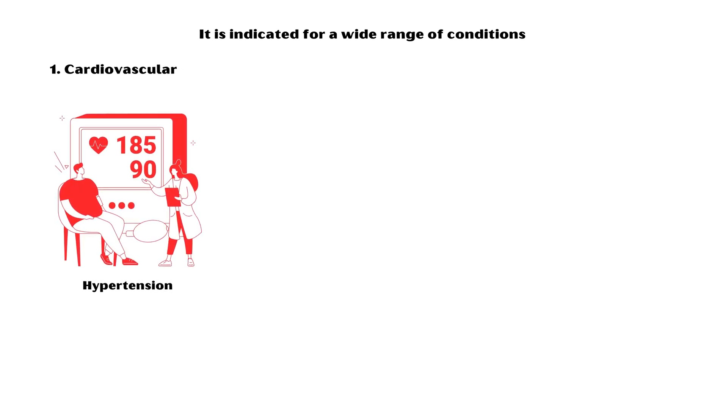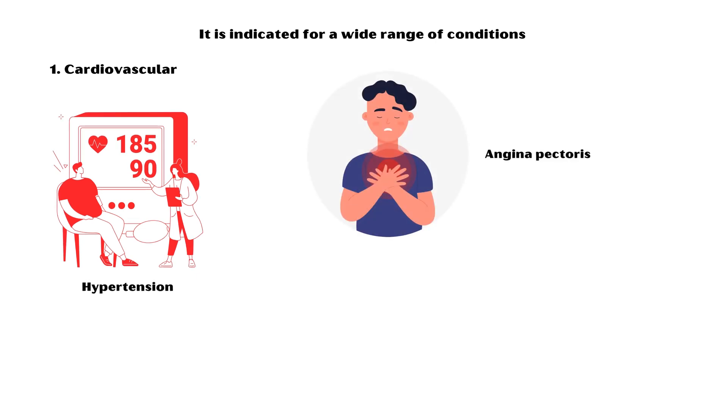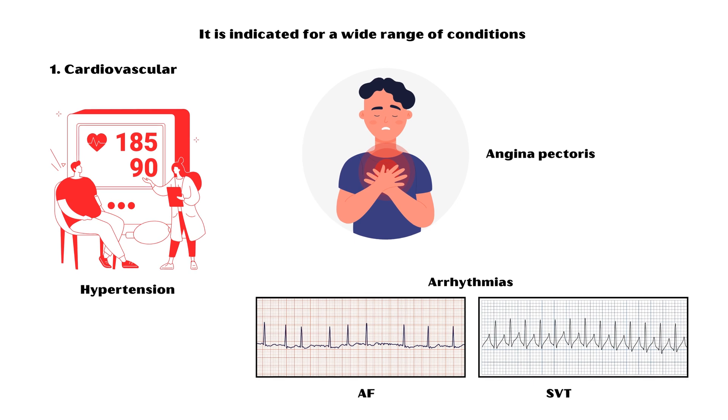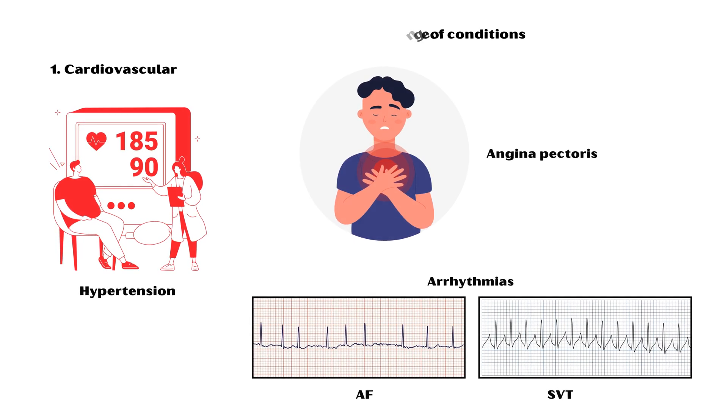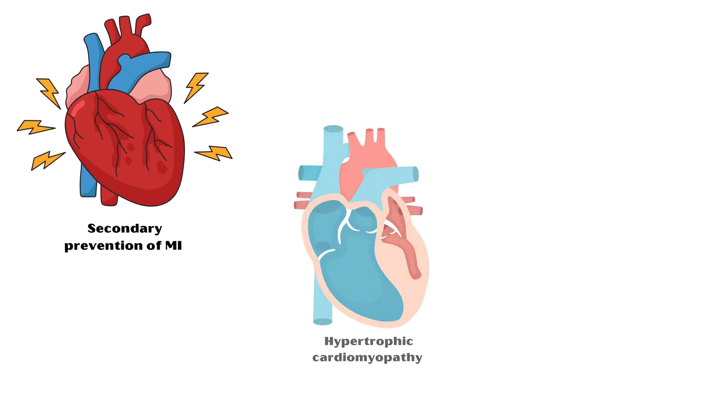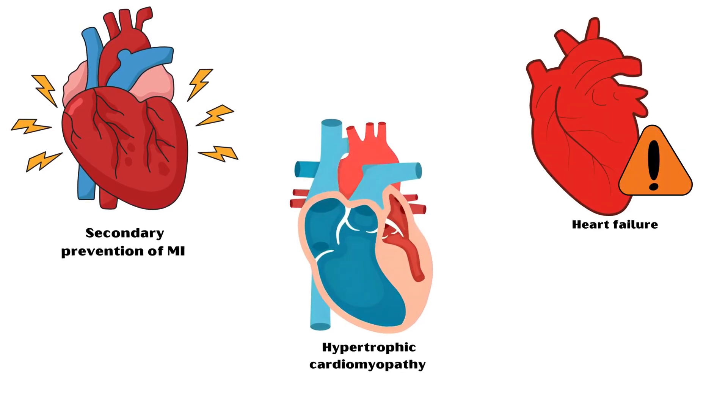It is indicated for a wide range of conditions, including cardiovascular conditions such as hypertension or high blood pressure, angina pectoris, cardiac arrhythmias including atrial fibrillation and supraventricular tachycardia, secondary prevention of myocardial infarction, hypertrophic cardiomyopathy, and heart failure.